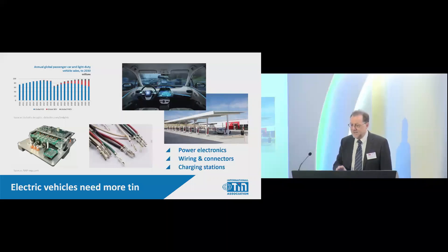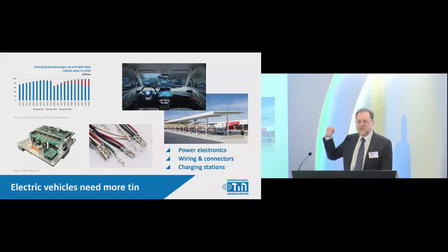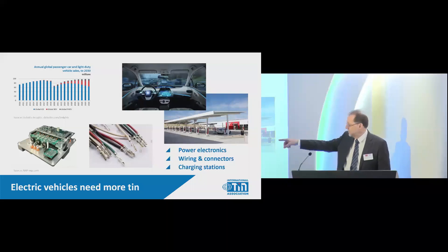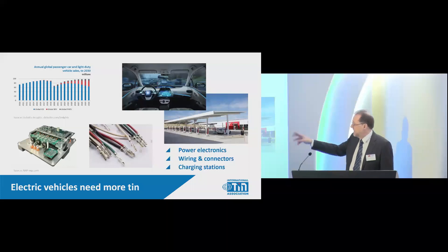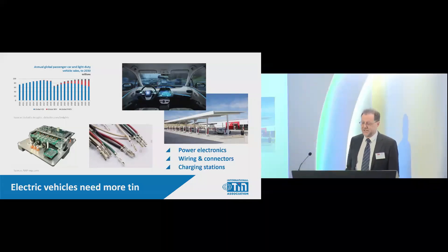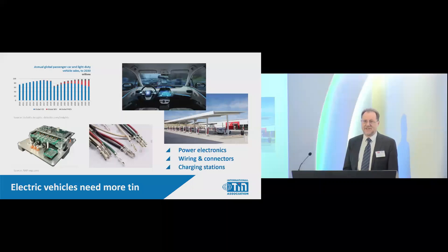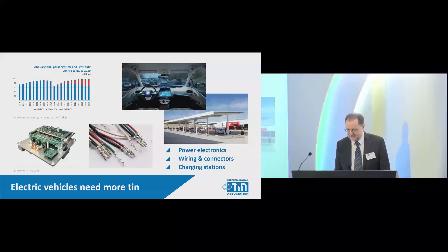The differences we are seeing are in power electronics. When you're charging your car you've got to convert from AC to DC — inverters and converters — those are also in electric vehicles. There's a lot of solder, lots more tin connectors, lots of wiring. You've also got the charging infrastructure and charging stations, all of which use tin. The working number we're using is twice as much tin in electric vehicles compared to standard vehicles.